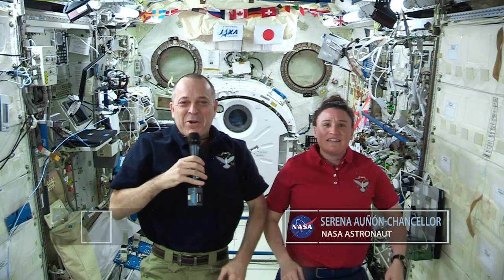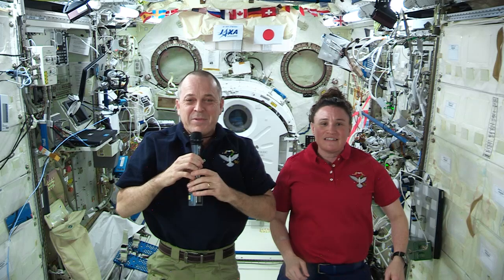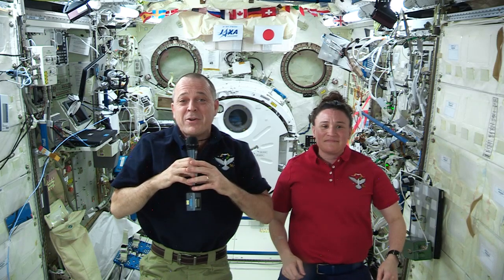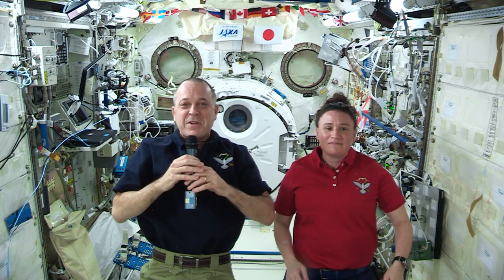Hi there, my name is Serena Onan-Chancellor. And I'm Ricky Arnold, and we are living and working on the International Space Station. Today we're going to look at Newton's three laws of motion. These laws tell us how all motion behaves under ideal circumstances. Since we are in microgravity, we may be better able to show you how these laws work compared to if you try these demonstrations back on Earth.